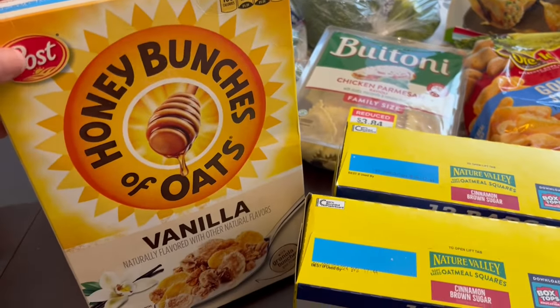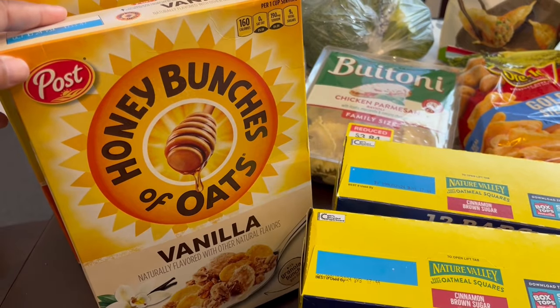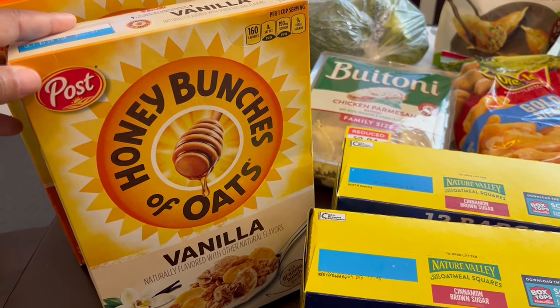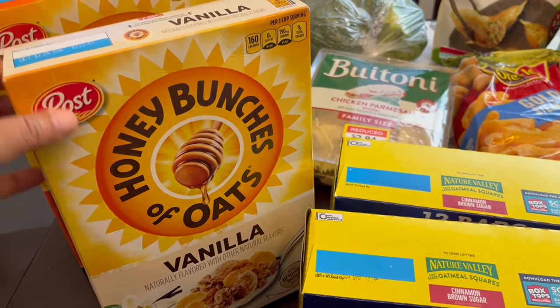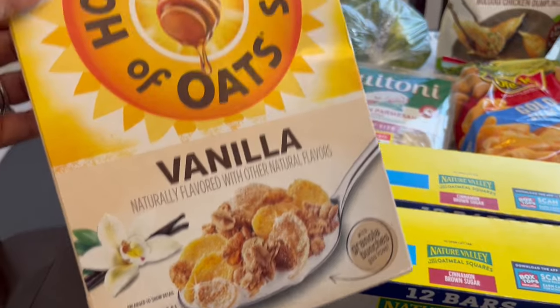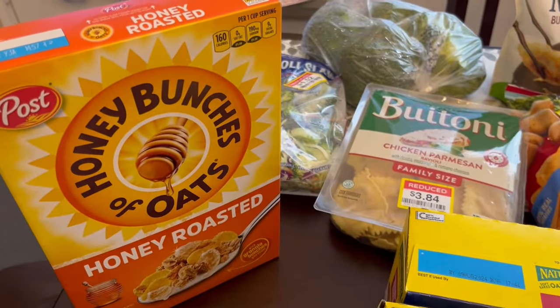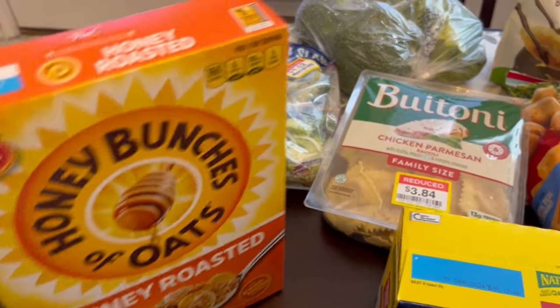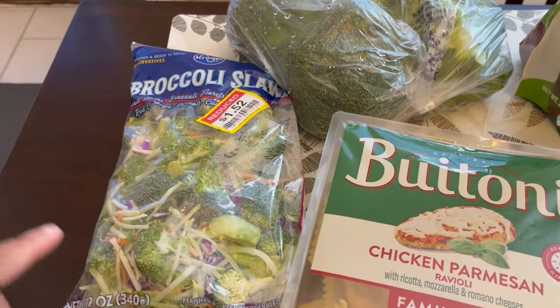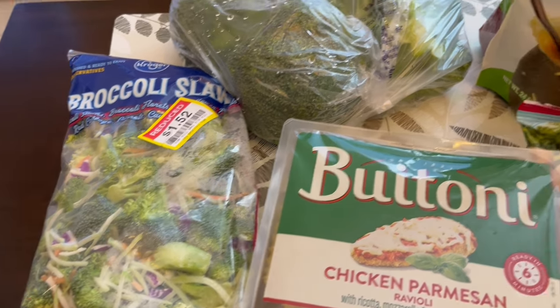Bunches of Oats — I grabbed two boxes. They are on sale for $1.49 a box. I haven't bought cereal in a long time because we had so much, but I couldn't pass this up. My husband loves Honey Bunches of Oats, so I got him the vanilla flavor and then just the honey roasted flavor.